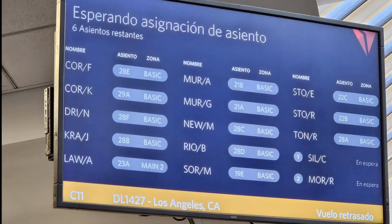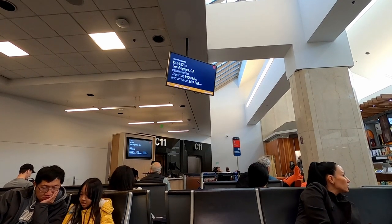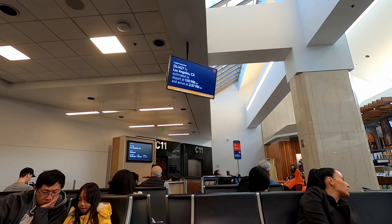While waiting at the gate, I finally saw my allocated seat on the screen. I got 28 Foxtrot, which is a seat in the second last row, but fortunately it is next to a window.